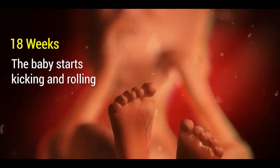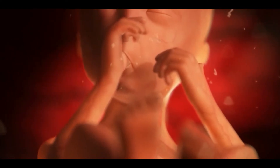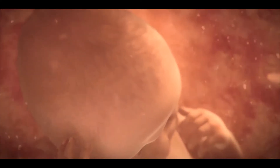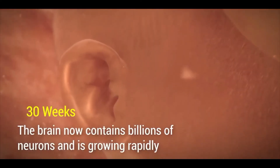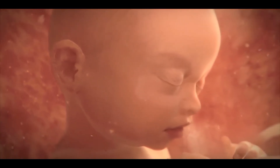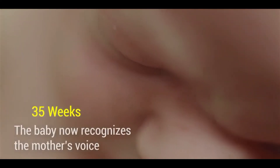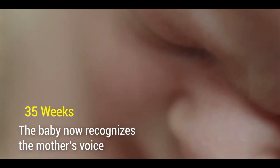By the eighteenth week, the baby starts kicking and rolling. By the thirtieth week, the baby's brain now contains billions of nerves and is growing rapidly. Also at the thirtieth week, the baby now recognizes the mother's voice.